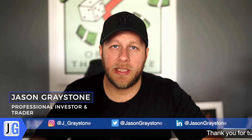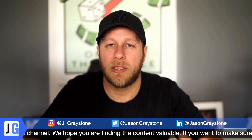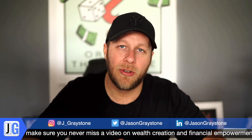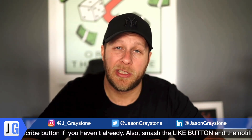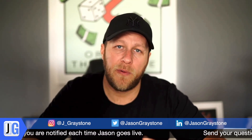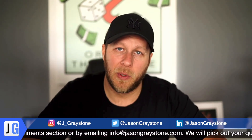Hi guys, welcome back to the channel. Thanks for all the messages about the last video on the workshop on trading double tops and double bottoms. I received lots of great feedback, and people are now testing and trading it, which is great to hear. This week's a little bit different — I want to take you through a few pairs and opportunities, sharing my thoughts and insights into how I'm thinking about the markets. There are a couple of setups as well, so let's get stuck in.